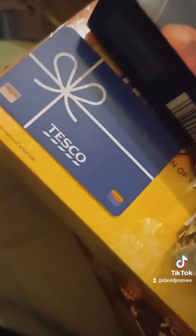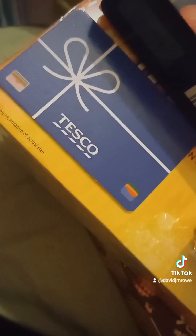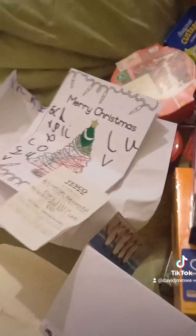Let me see how to get it out. Every little helps. That's very good. It's a Tesco gift card with £10 on it to go and spend. That's really, really good. That's amazing. I think I'm going to pig out now!